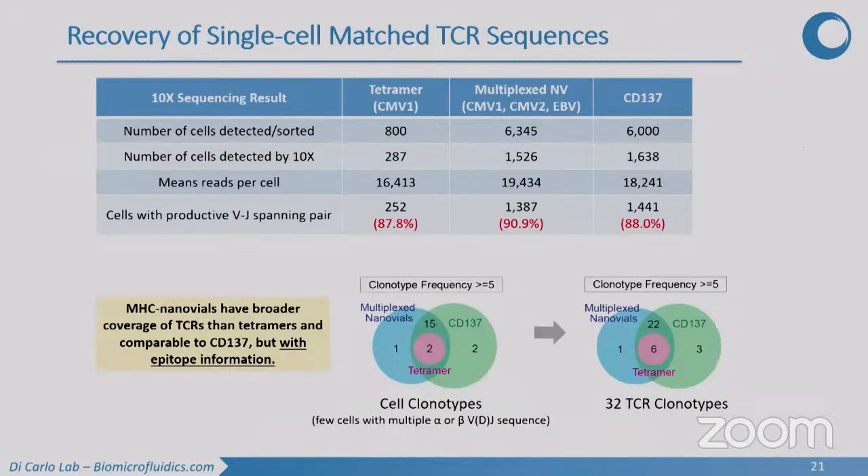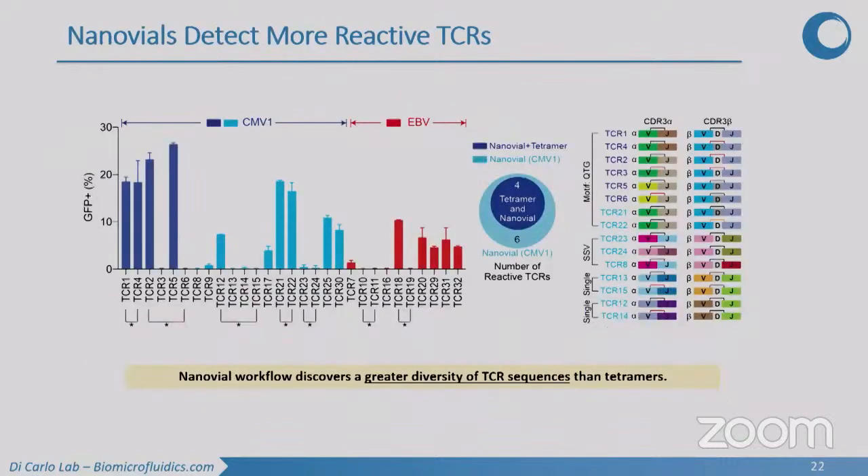Results: we recover VDJ-spanning pairs in 90-plus percent of cells in our multiplex nanovial sample — equivalent to or better than tetramer-based or CD137 activation-marker approaches. The clonotypes recovered in the nanovial system are greatly expanded compared to tetramers alone. They overlap a lot with activation markers, but we also get the cognate peptide-MHC information that activation markers don't provide — giving us the advantages of activation markers with expanded TCR diversity plus target epitope information.